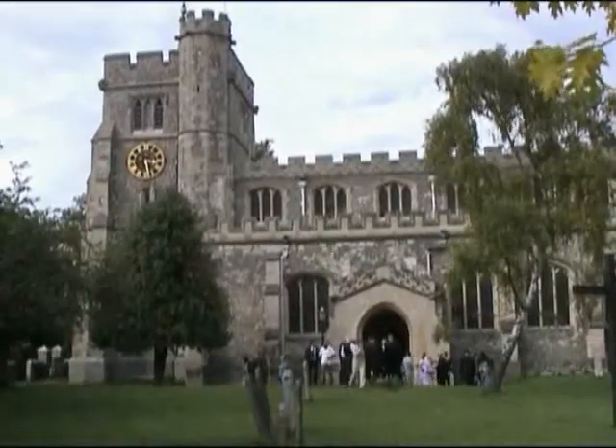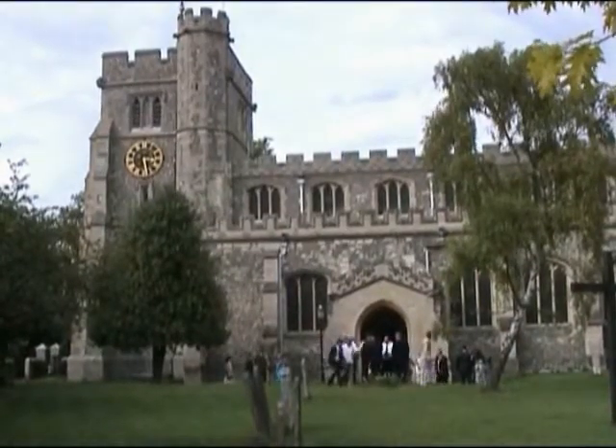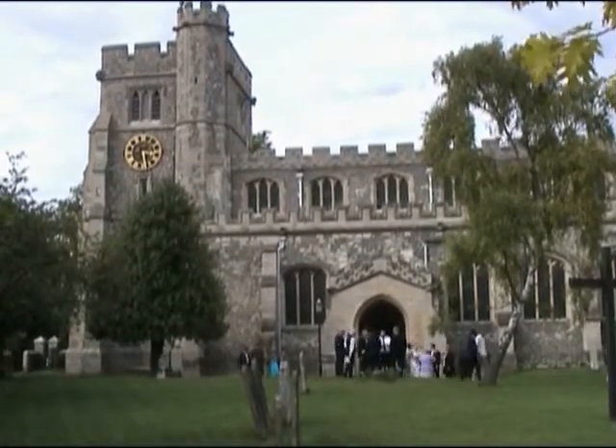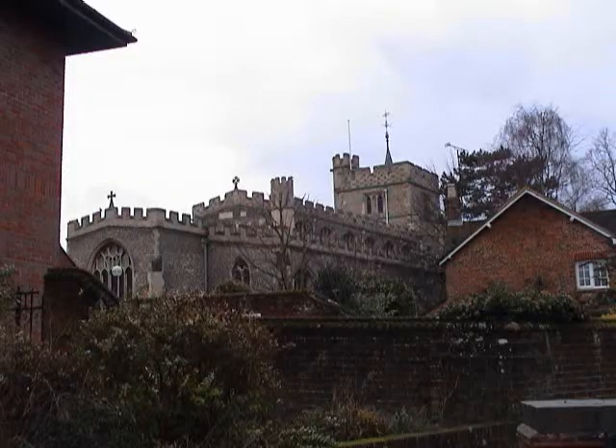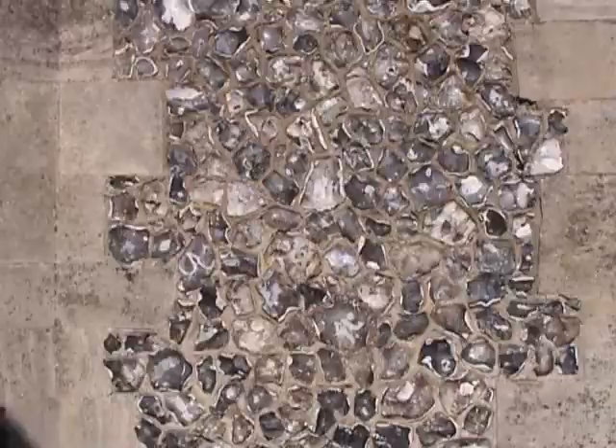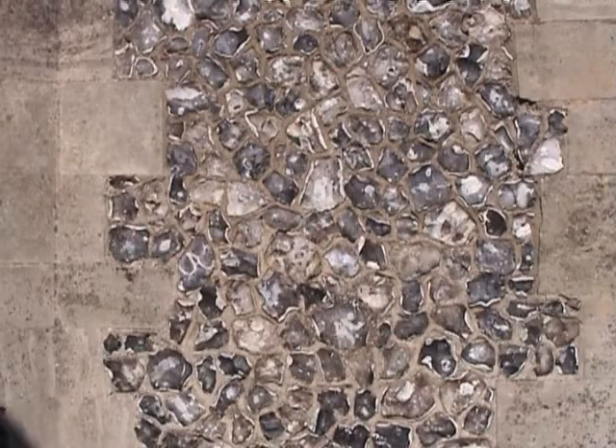As is normal with such buildings, it has been updated and improved over the years, with major restorations between 1861 and 1882. Local building materials used were rough flints and blocks of Tottenham stone.